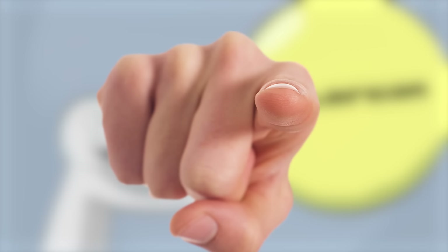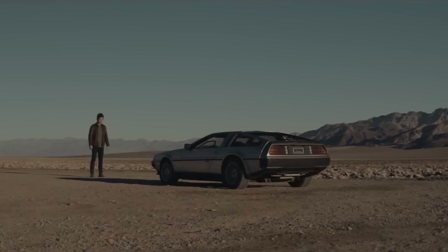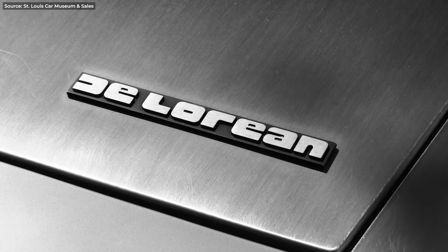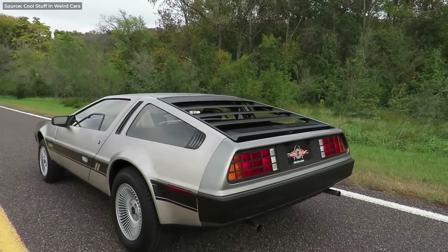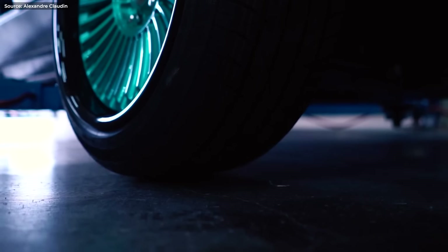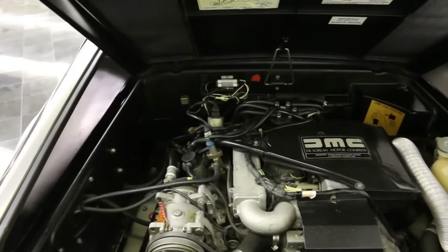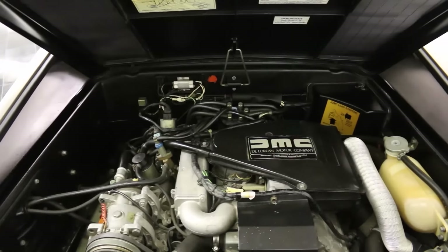Still, everybody wants one — me, you, everyone would like to have one. Mostly because of the movies, but also this wedge shape made of exposed stainless steel with gullwing doors and rear window blinds. It's just the ultimate cool. Now, I know that modifying this 40-year-old classic would anger some, but seriously, that 130 horsepower Citroën V6 is just asking to be thrown out.